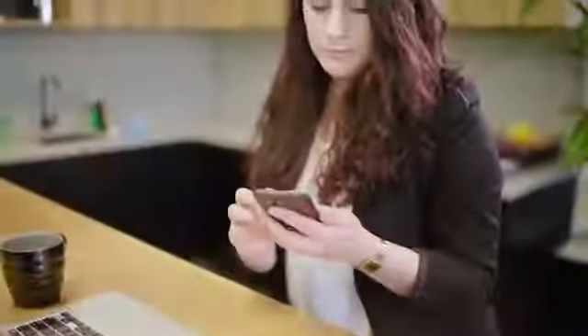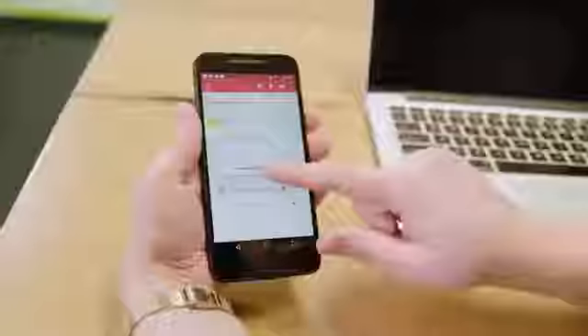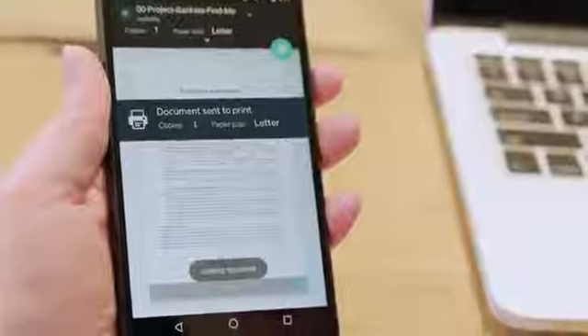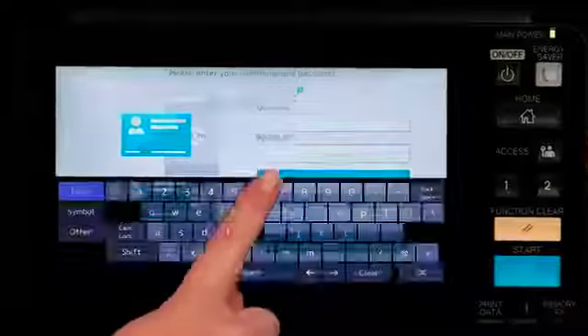With more and more people wanting to print from their own devices and work from various locations, the importance for a secure and versatile print management solution increases. PaperCut MF on Toshiba MFDs provides secure management of printing, scanning and copying. With PaperCut's BYOD and mobile printing solutions, the flexibility to send print jobs from any device and any location to any printer within their organisation makes printing a breeze.